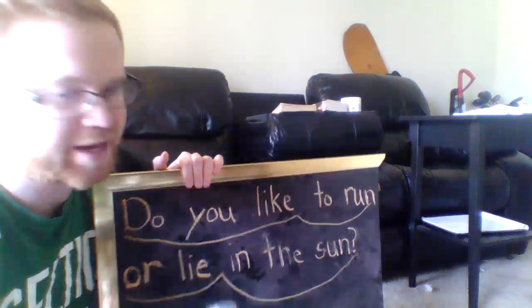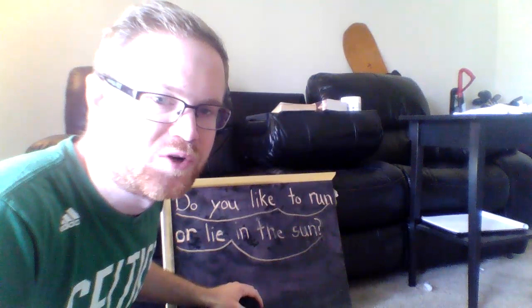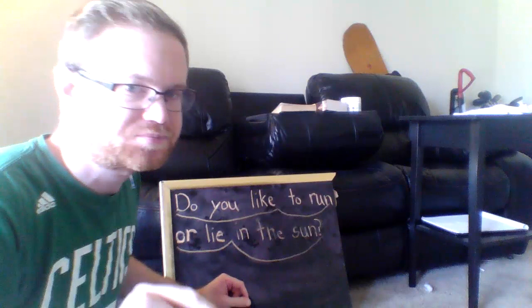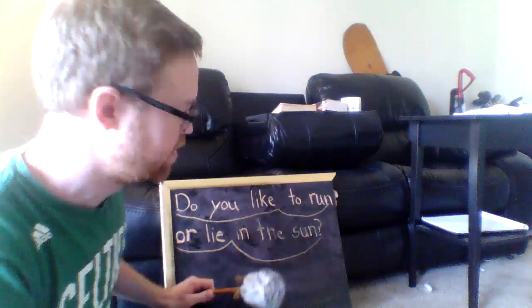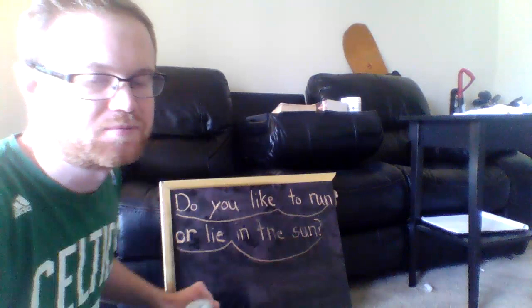All right, my friends. Thank you for listening. What I want you to do now, or at some point, is to write the sentence on your whiteboard. Then I want you to use your finger to glide through the sentence as you read it. You can first look at each word and try to remember what it is, and then try to glide through the sentence. You can have an adult help you glide through the sentence: Do you like to run or lie in the sun? I hope you all have a wonderful day and I will talk to you soon.